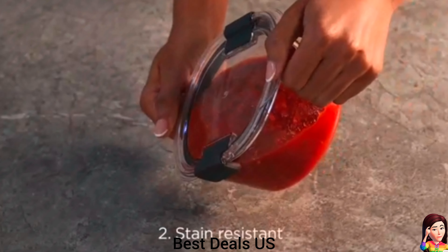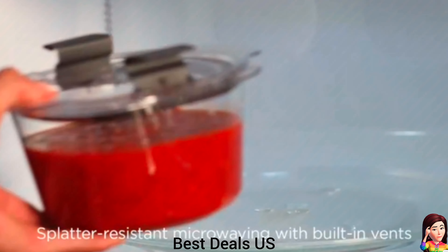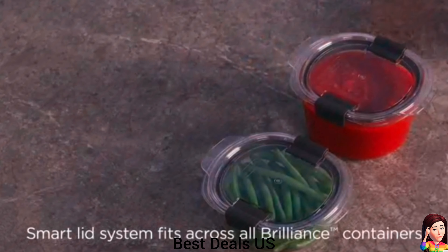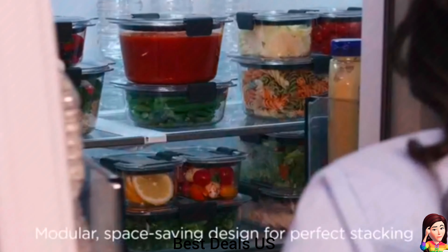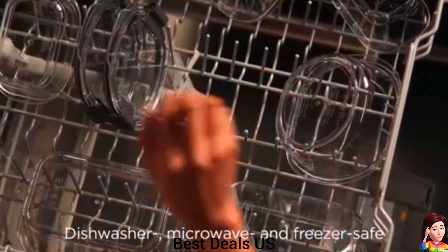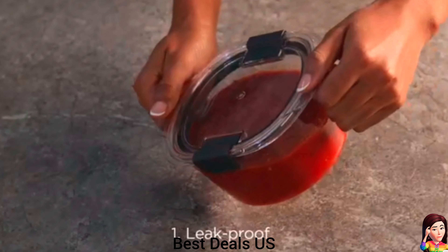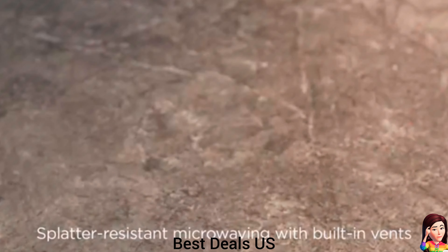18. Containers. Airtight seal and secure latches prevent spills and leaks and help keep food fresh. Crystal clear 360-degree stain shield plastic resists stains, keeping your containers looking like new. Stain shield plastic also resists odors so containers stay smelling like new. Durable plastic is lightweight and easy to carry. Product link is given in the eighteenth link.